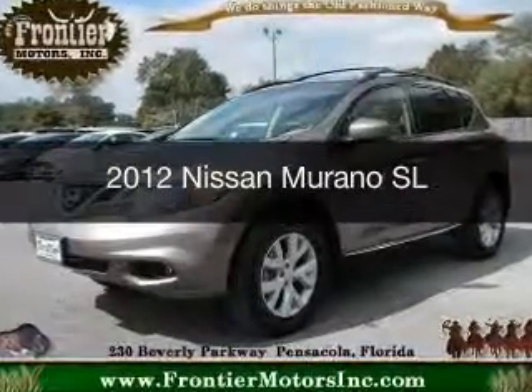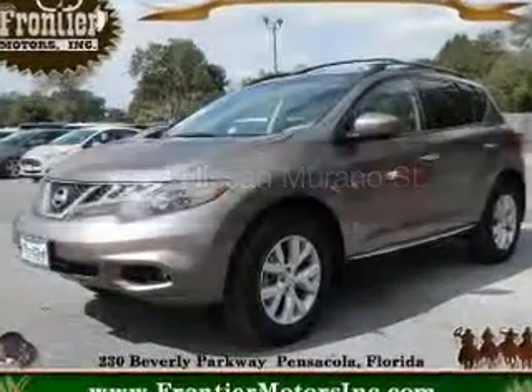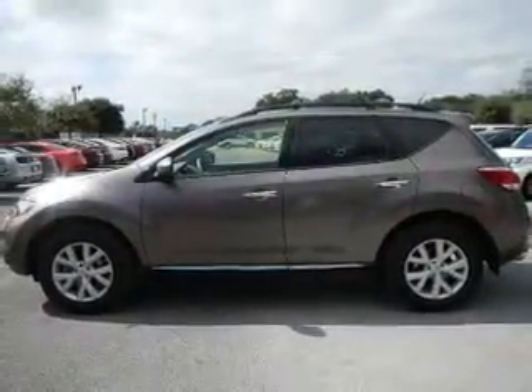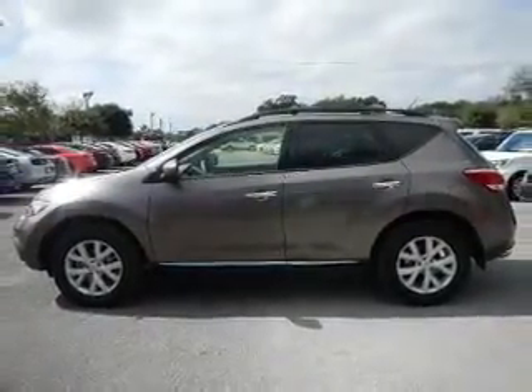This is a used 2012 Nissan Murano. It's powered by front-wheel drive, a 3.5-liter six-cylinder engine, and a continuously variable transmission.